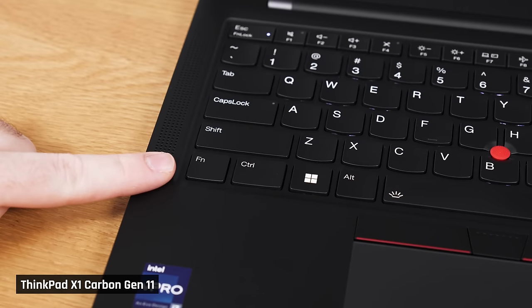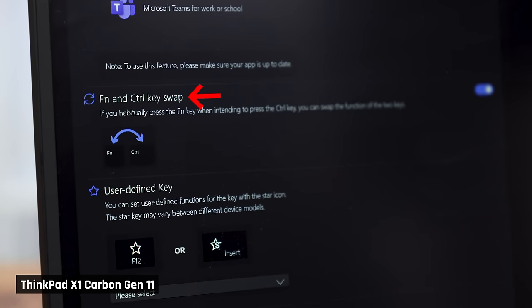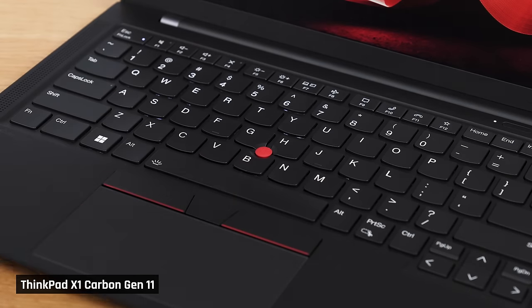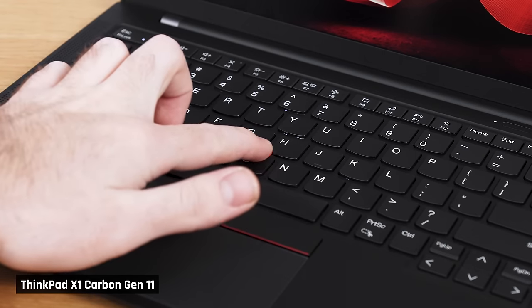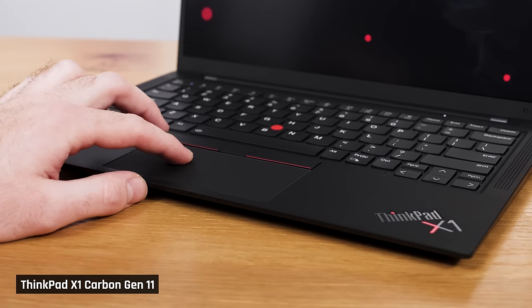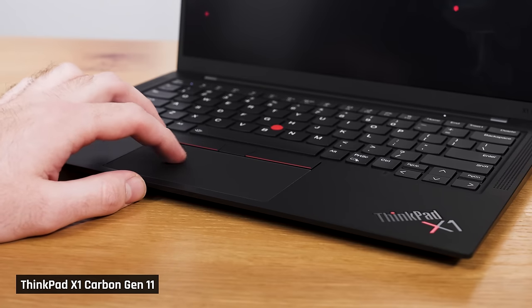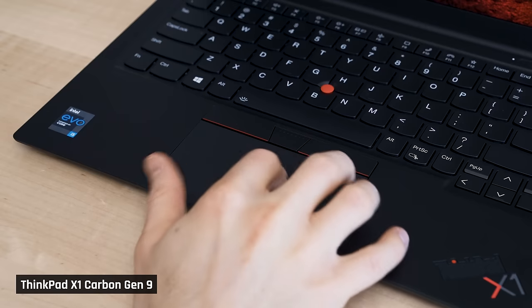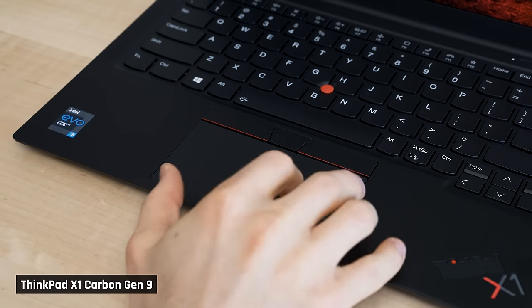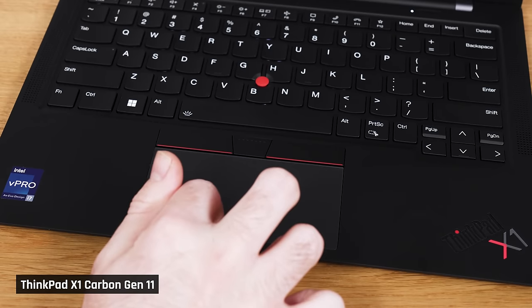Just like all ThinkPads, the function and control keys are swapped, but you can easily go into Lenovo's Vantage software and change the keys to a regular layout. There is the famous red trackpoint nestled in the centre of the keyboard, but if you prefer to use a modern trackpad, you can do that instead. On the trackpad, I'm delighted to say that just like the keyboard, it's a return to form for the ThinkPad X1 Carbon. There were a couple of generations where the trackpad was ridiculously slippery on this laptop — this one feels great and is very accurate.